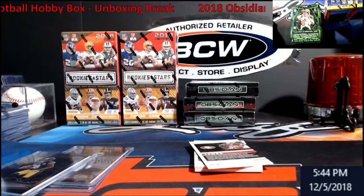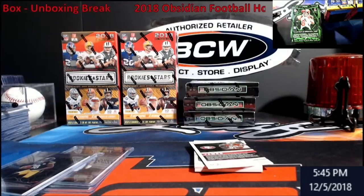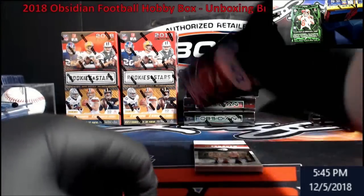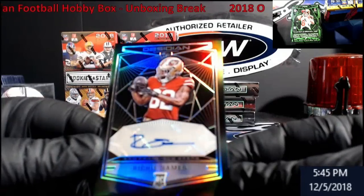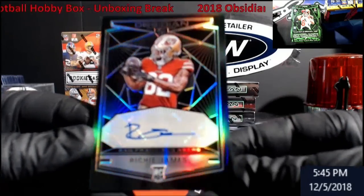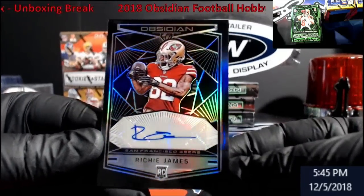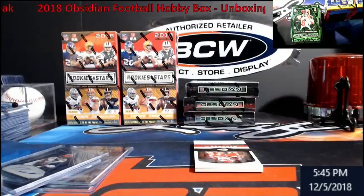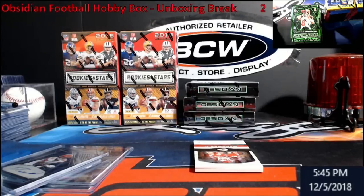And guys, if everybody's wanting this stuff, it's going on eBay — unless it's somebody's PC. I don't think I'm going to go three for three here. Rich James, rookie auto for the Niners. Out of 100, and I think Ward was out of 100 too. I'm going to bring my blanker up because I can see the next name and I don't want to spoil it.